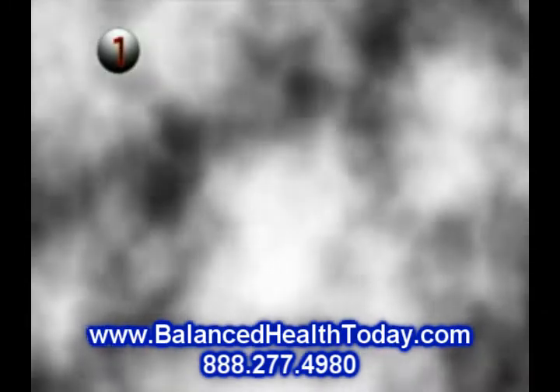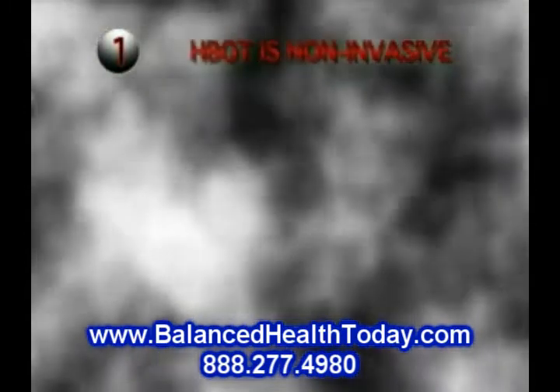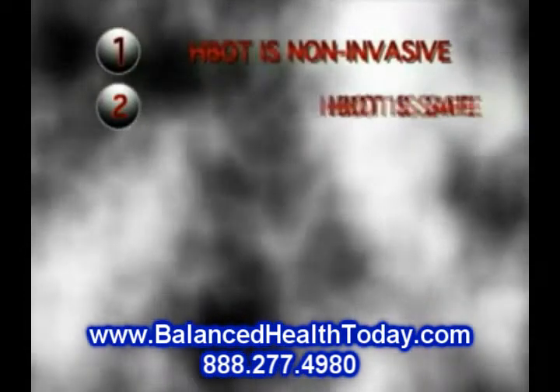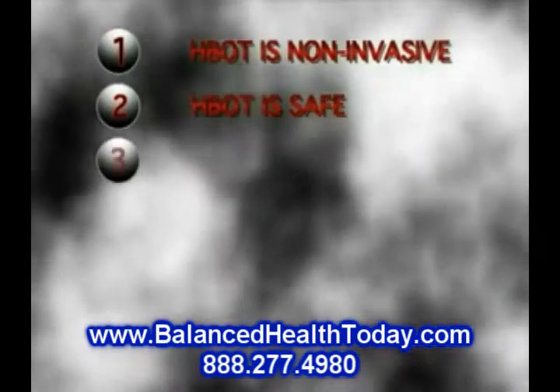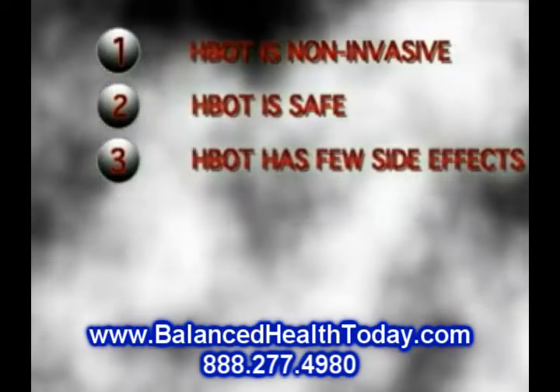1. HBOT is non-invasive. 2. HBOT has, by experience, proven to be safe. 3. HBOT has few side effects and almost none that are lasting.